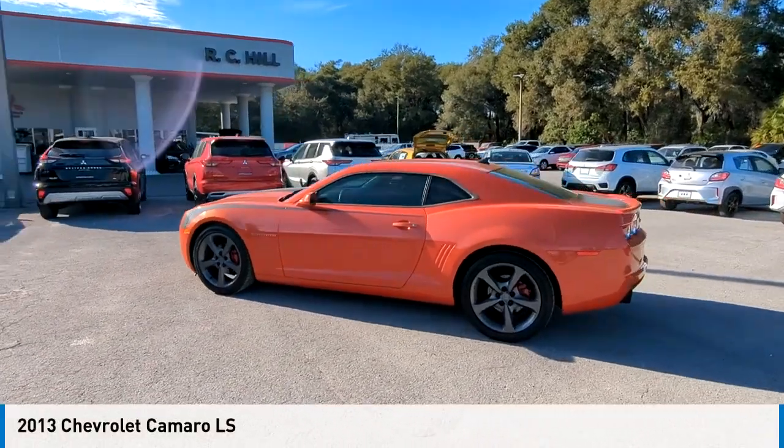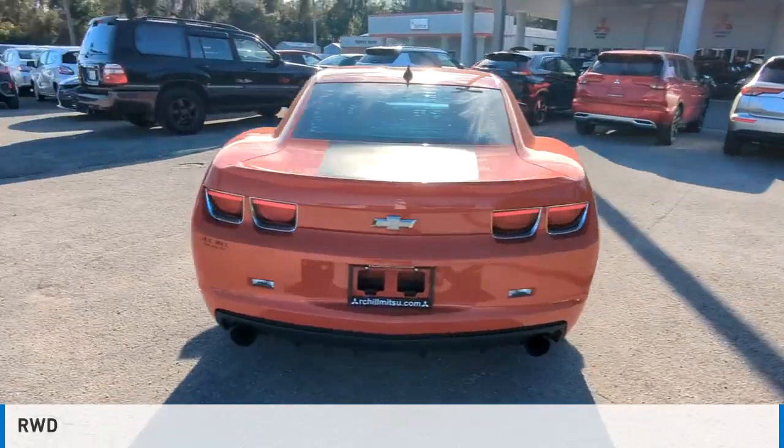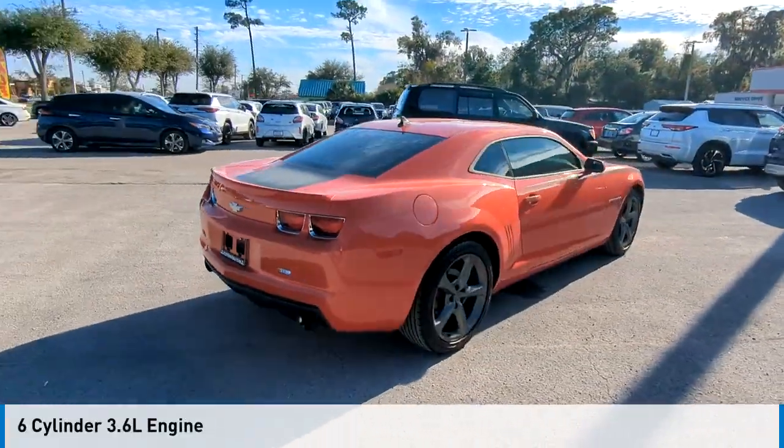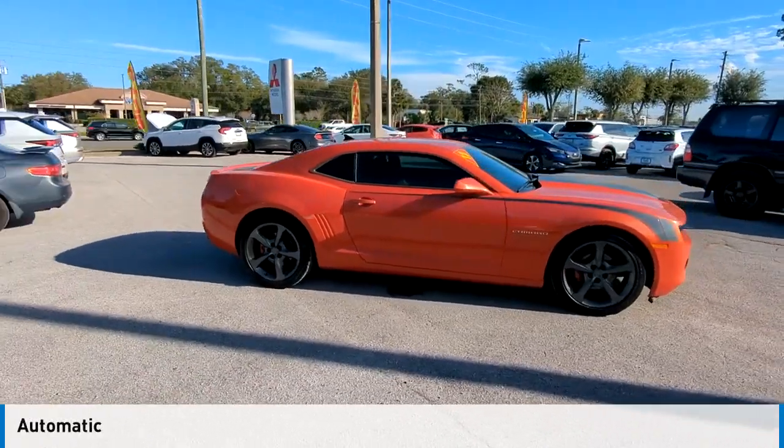We are pleased to show you the 2013 Camaro. This vehicle is powered by a rear-wheel drive, 6-cylinder, 3.6-liter engine and comes with an automatic transmission.